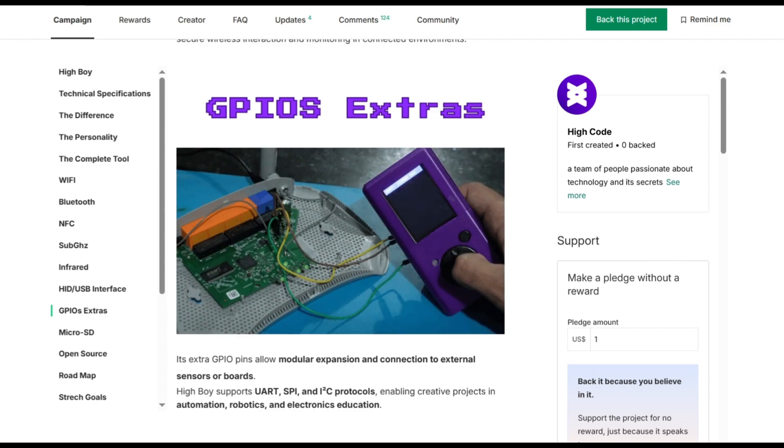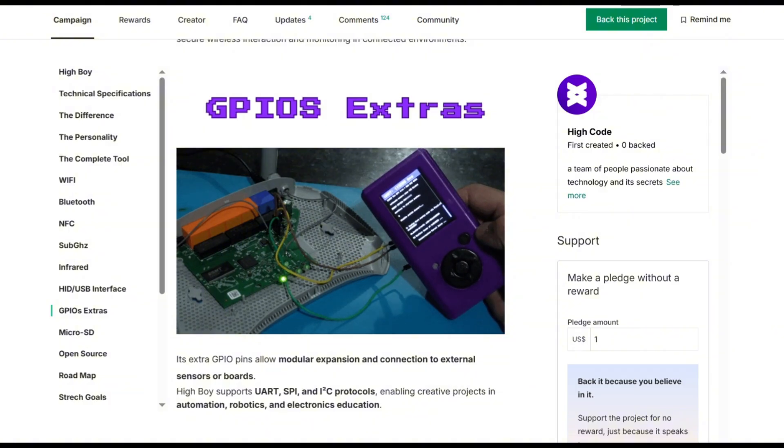Users share experiences, develop projects, and help each other master electronics, networking, and programming responsibly and ethically. HiBoy will ship worldwide.